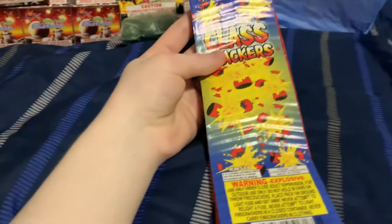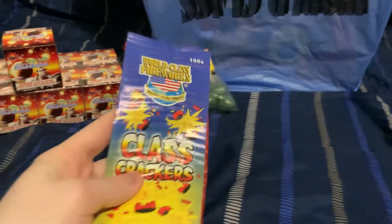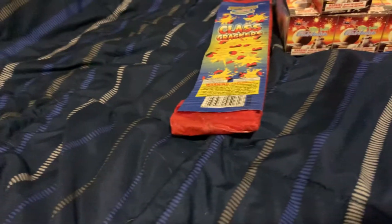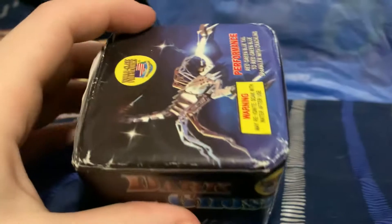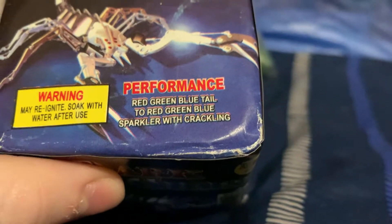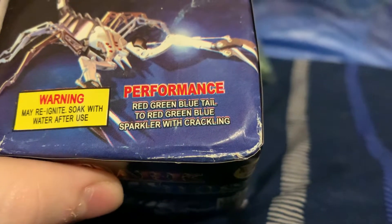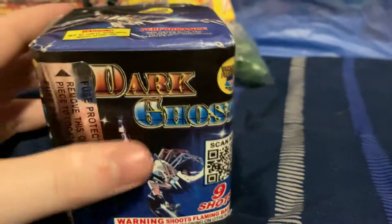Moving on, I got a little 100-strip of firecrackers by World Class - just a standard firecracker strip. I think it was only about $1 or $1.15 for these, which even with tent markup it's pretty crazy they were still that low priced. Moving on to the bigger stuff, I got a little Dark Ghost - a nine-shot cake by World Class. The performance is red, green, blue tail to red, green, blue sparkler with crackling. I have no idea what that means - that's very vague.